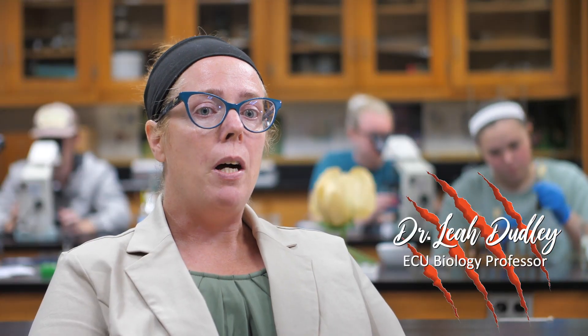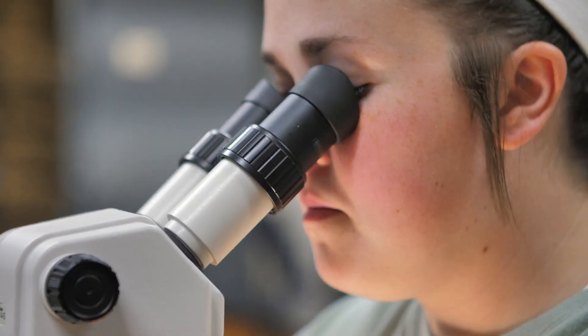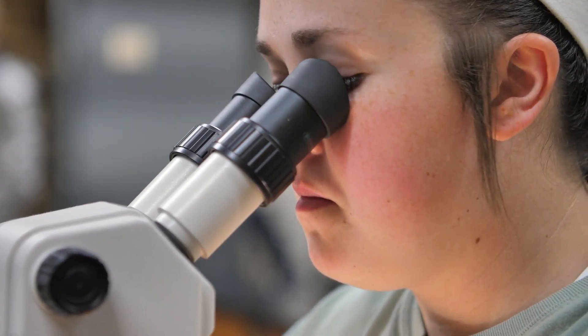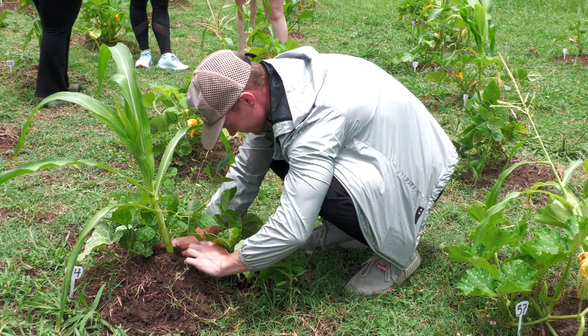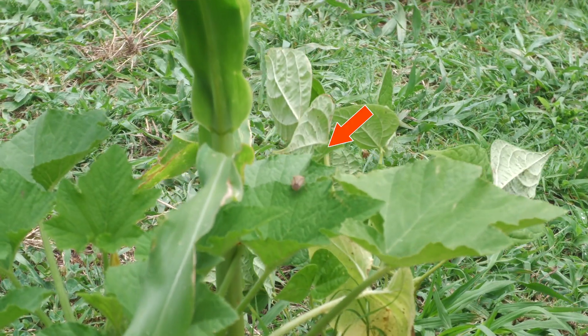Some of the science behind that is sometimes lacking, and so the medical botany concentration is really built around having science be the base. We will for sure be growing plants. We'll be looking at diseases, insect pests, plant physiology, and genetics as well.